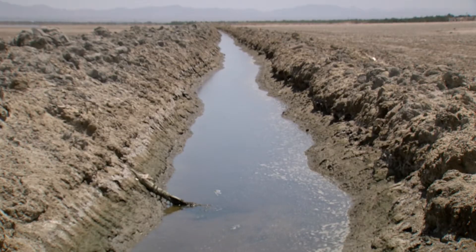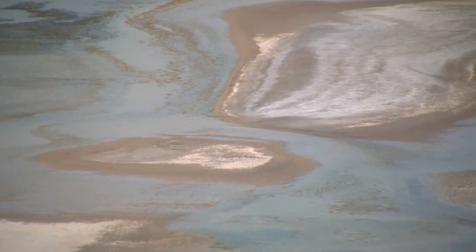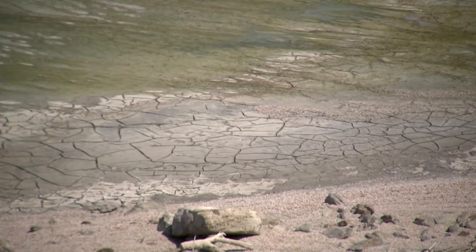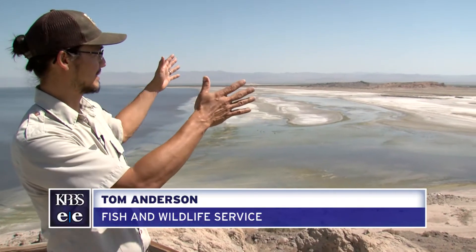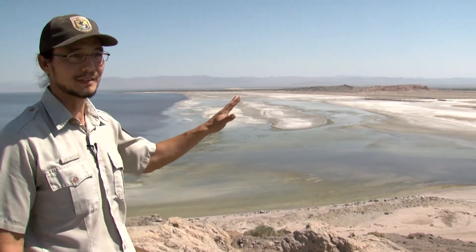Agricultural runoff and evaporation have teamed up to make this shallow body of water much saltier than the ocean. Tom Anderson surveys the lake from a vantage point near Red Hill Bay. The Salton Sea is shrinking, and this is a parcel of land that's about 500 acres that used to be part of the Salton Sea.